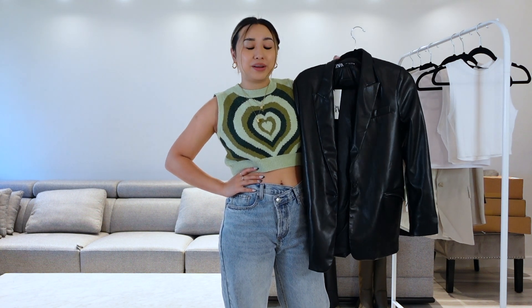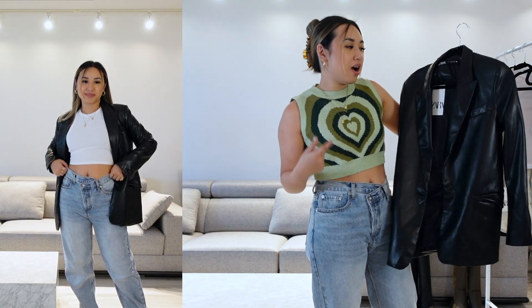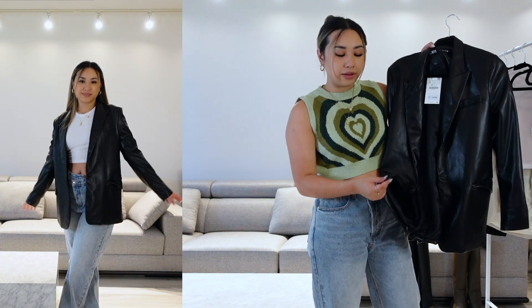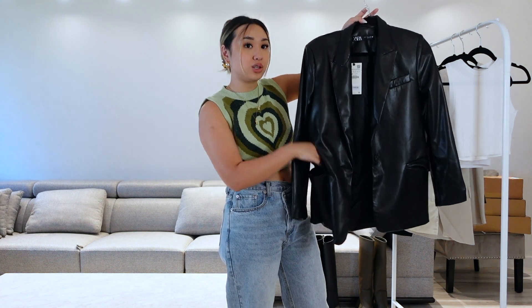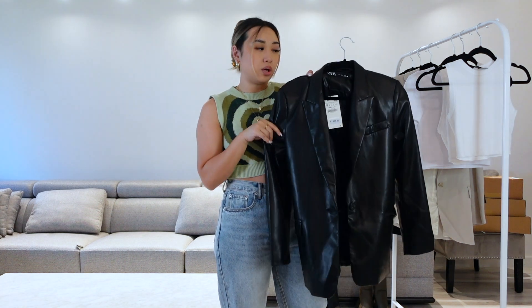I feel like I always have to check out a leather blazer from Zara, so I got this one. This isn't the first one I would have chosen, but a lot of things were out of stock and this had a size small left. It's $120. I do really like that the leather is really, really soft — I've never come across a leather blazer this soft. It really mimics the real thing. I don't think it's real because it would be much more expensive. The pockets work, it's a little bit oversized, and it has a subtle shoulder pad, which is cute.